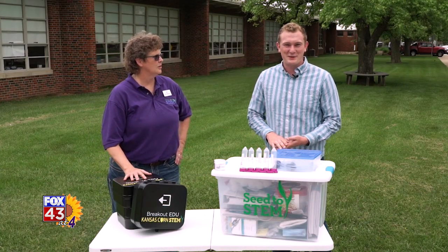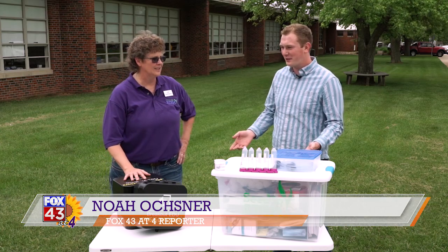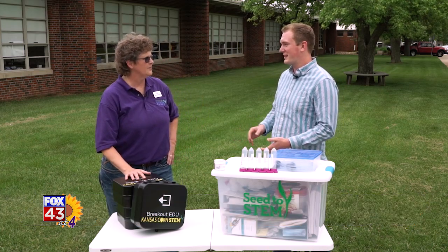Welcome here to another episode of Kansans Fueling Kansas. I'm Noah Ochsler, joined alongside Shelly Robinson. So Shelly, tell me a little bit about being the lead teacher for this new program with Kansas Corn.